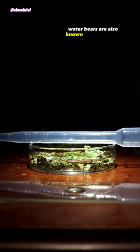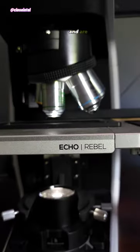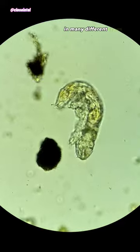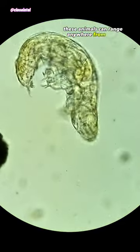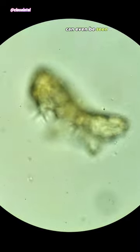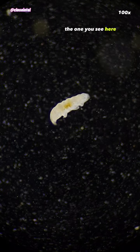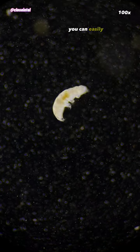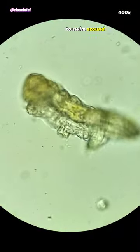Water bears are also known as moss piglets or tardigrades, and are an eight-legged microscopic animal that is found all over the world in many different types of habitats. These animals can range anywhere from a half to one and a half millimeters in length, and in some cases can even be seen with the naked eye. The one you see here is too small for that, but at around 100 times magnification, you can easily see it kicking its legs to swim around in the water.